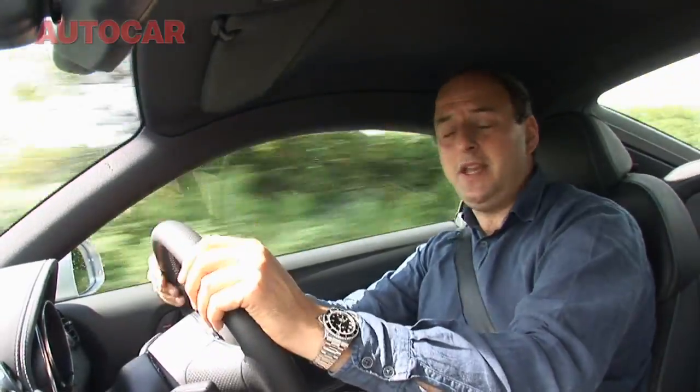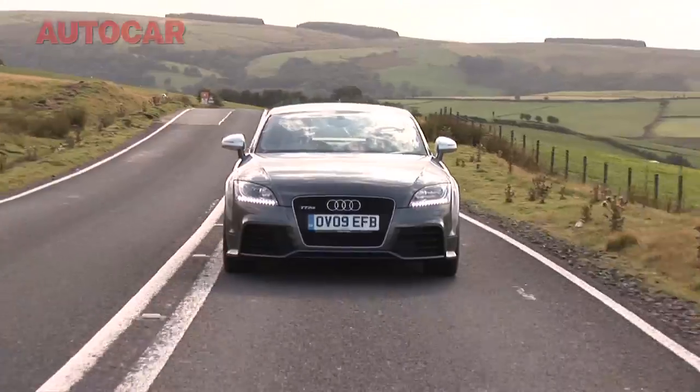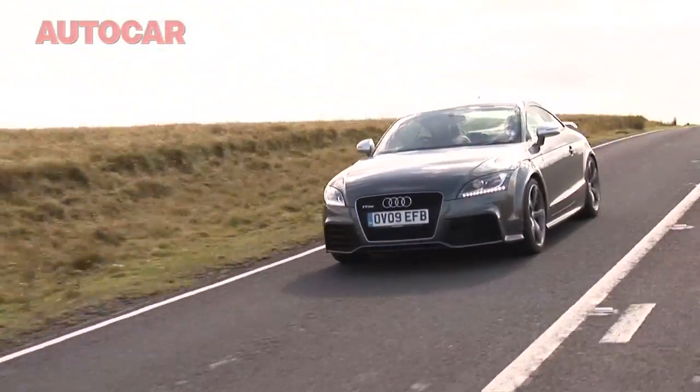Because it's a TT, it's small, it's compact, and it's very desirable. But because it's also an RS, that means it has a 335 horsepower engine, which gives it — get this — a top speed of 174 miles per hour.